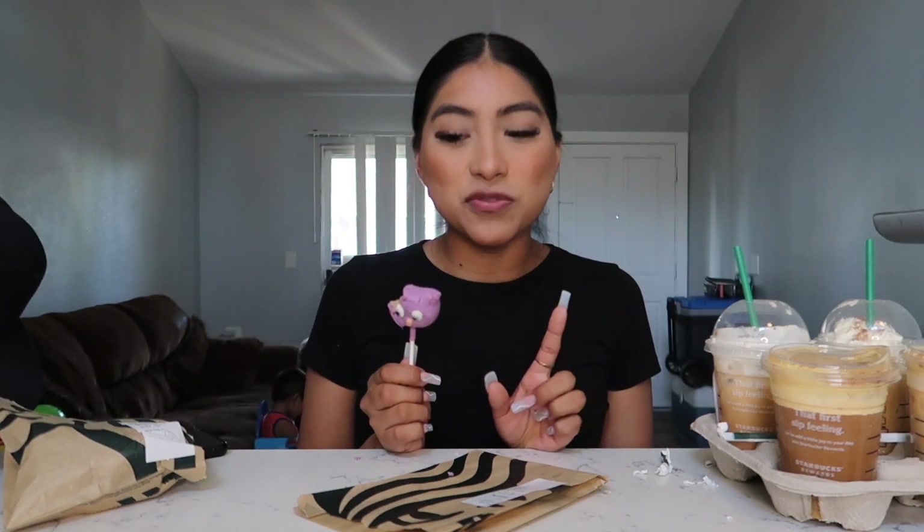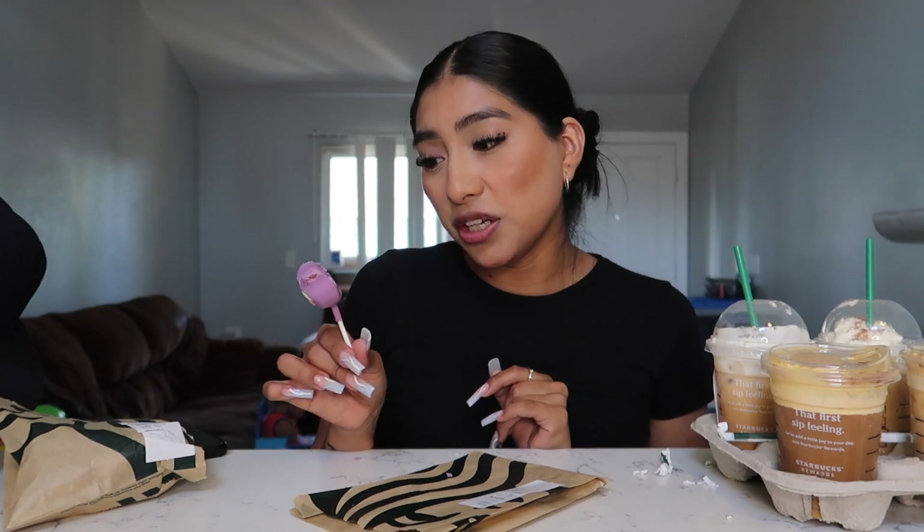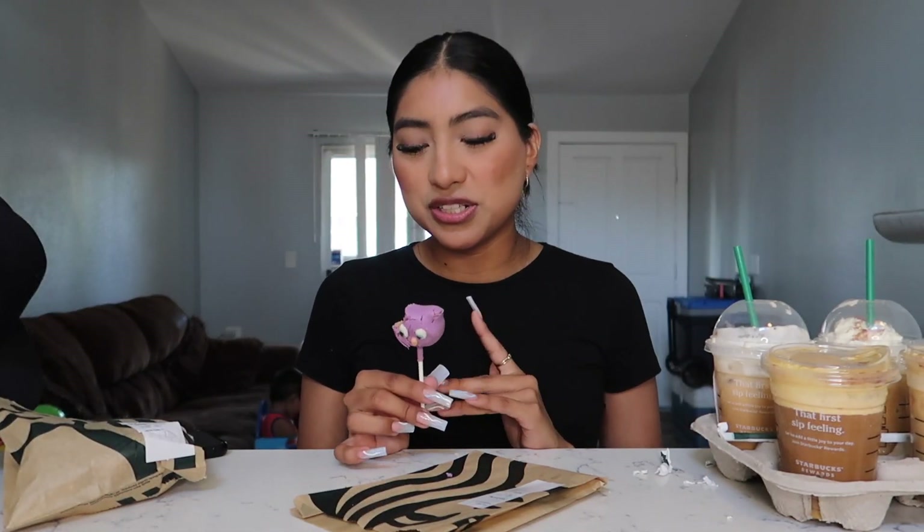It's pretty good! I'm just not really into sweets like that, so it's a little much for me. I'll give it an 8 out of 10 — but if you really like sweets, it's definitely a 10, because it is really good. Cake pops are just not really my thing, but it's still really good.